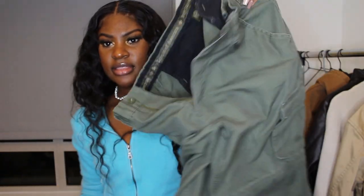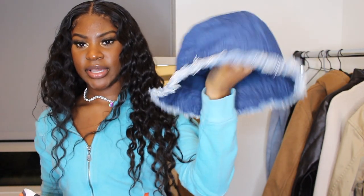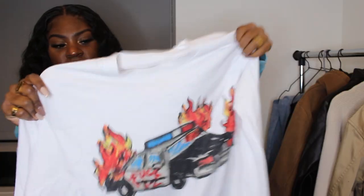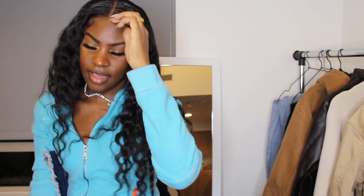For this outfit I have cargo pants from the thrift store, a denim little bucket hat from Urban Outfitters, a graphic long sleeve I got from 400, and the Aleali May Jordan 1s. I'm going to put this together and show you guys what it looks like.